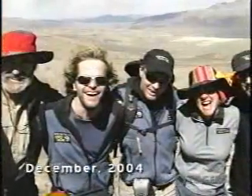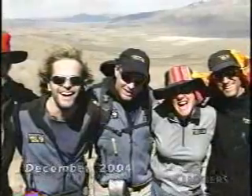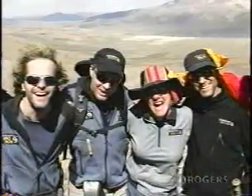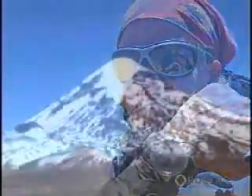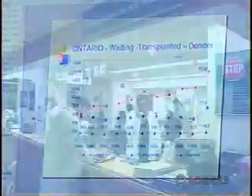Dr. Ross's passion for her work in organ transplantation led her, in December 2004, to participate in a unique climbing expedition in Bolivia that included fellow doctors and organ recipients. The purpose of the journey to the Sajama volcano was to bring public awareness to the need for organ donors and the hospital's mechanical heart assistance program.